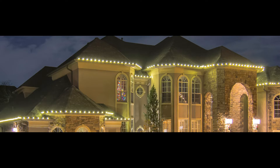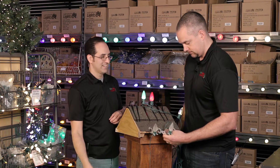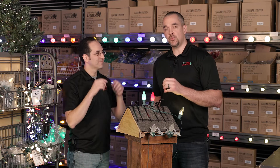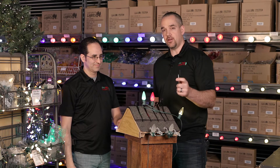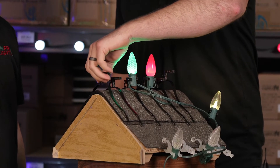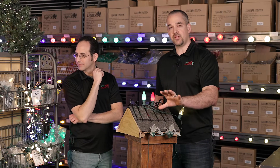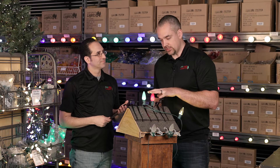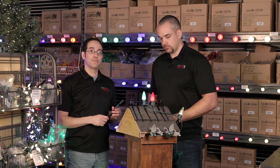We like to light houses in stages. The first stage is the roof line, and the second stage is the ridge line. If your roof line takes 150 feet, your ridge line will take about the same. We have the ridge clip, which snaps onto the ridge line very easily and does not damage your shingles — it just slides right on and clips onto the bulb. Many of our clips also work for gutters as well as the drip edge.